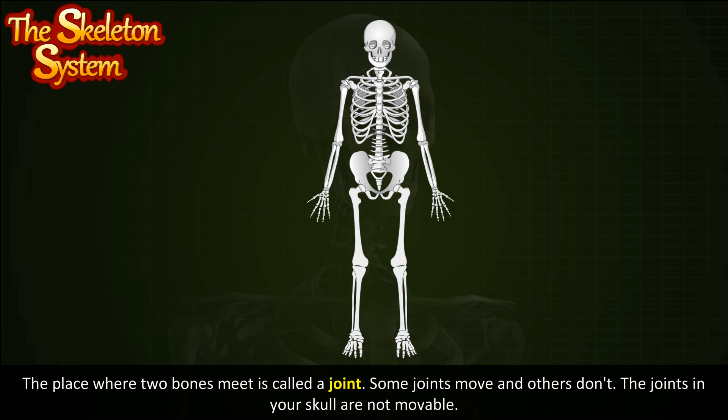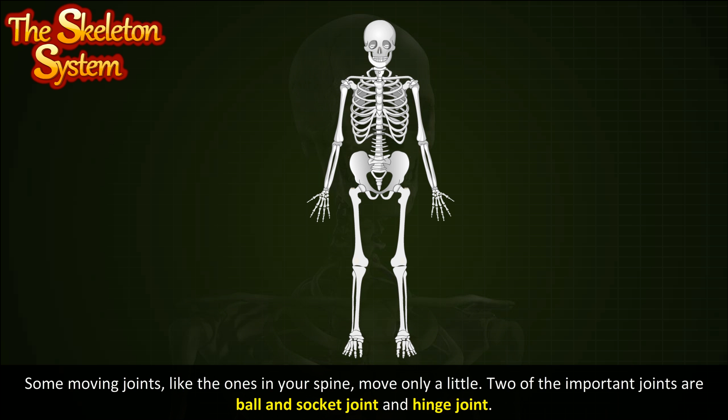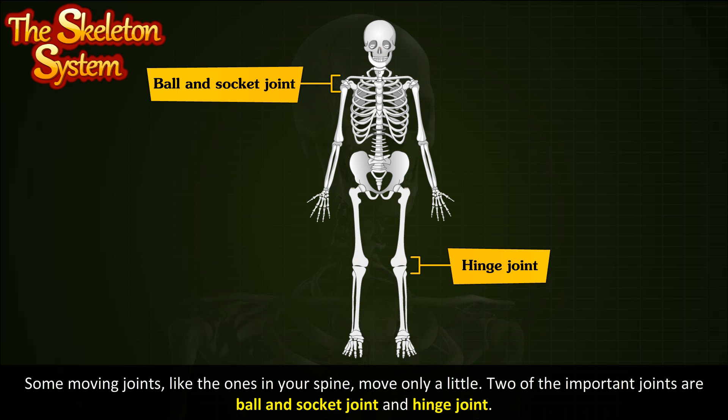The place where two bones meet is called a joint. Some joints move and others don't. The joints in your skull are not movable. Some moving joints, like the ones in your spine, move only a little. Two of the important joints are the ball and socket joint and the hinge joint.